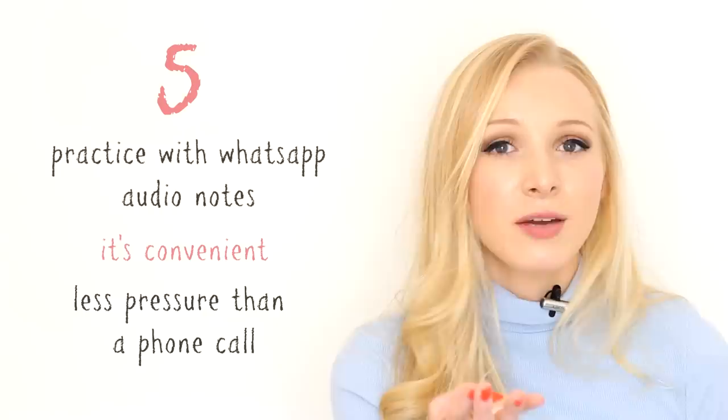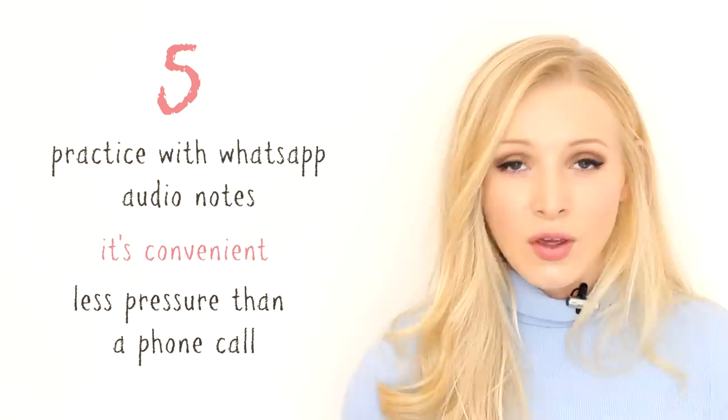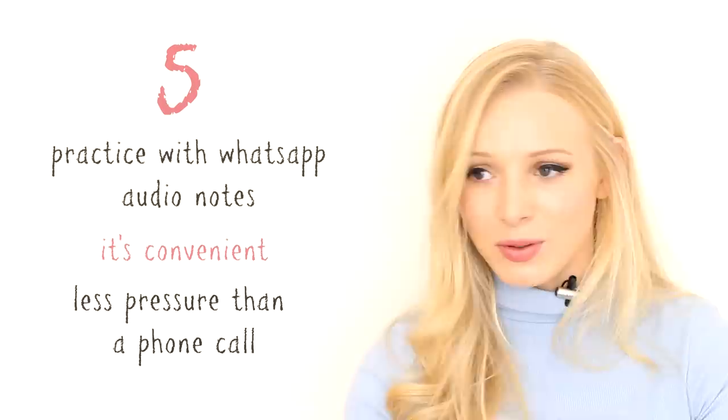If you record one and make a mistake, delete it and record it again. Keep recording until you're happy with how it sounds. When you finish the conversation, you have a lovely database of everything you've said in English and everything someone has said to you, and you can use that to study. WhatsApp voice notes are such a great way of practising your speaking without actually chatting in the moment — you can do it around your studies, around your work. It's much more convenient than a phone call.